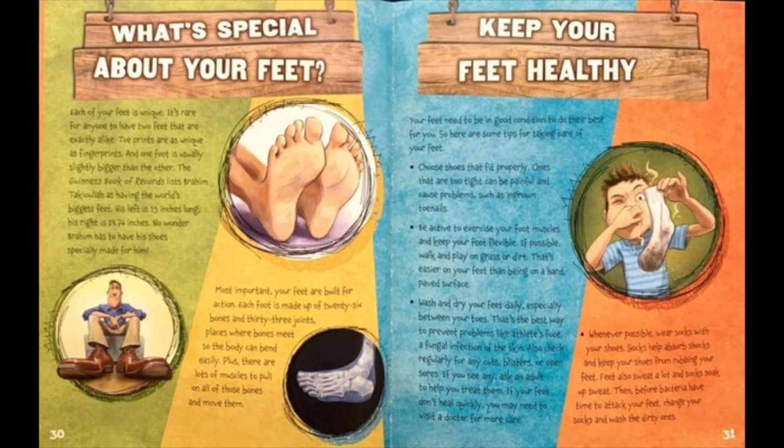If your feet don't heal quickly, you may need to visit a doctor for more care. Whenever possible, wear socks with your shoes. Socks help absorb shocks and keep your shoes from rubbing your feet. Feet also sweat a lot and socks soak up sweat. Then, before bacteria have time to attack your feet, change your socks and wash the dirty ones.